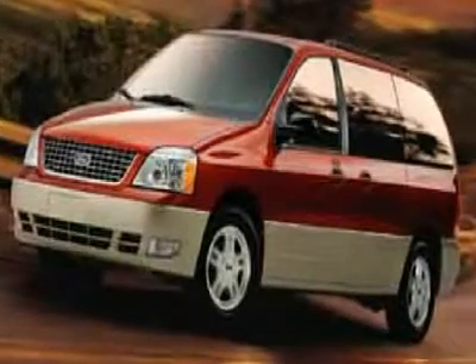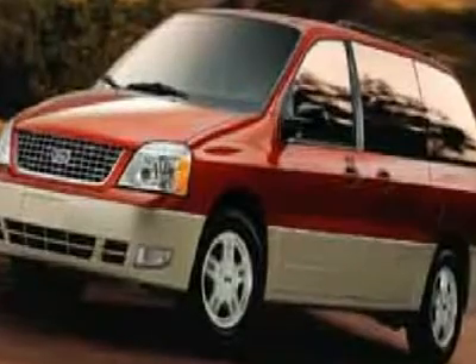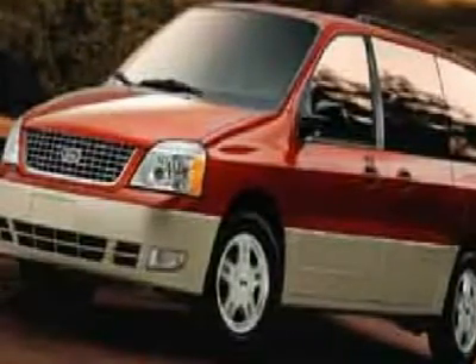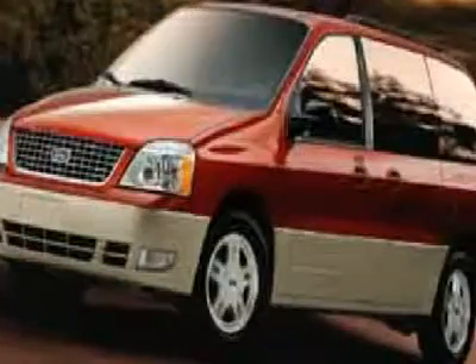You'll love this 2004 Ford Freestar Wagon. This is a car you'll want to take home. With zero miles, it features automatic transmission and an exterior color of... Call us and be the first to open the car door today.